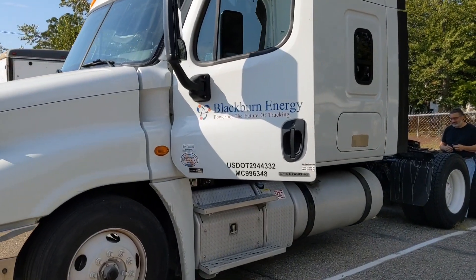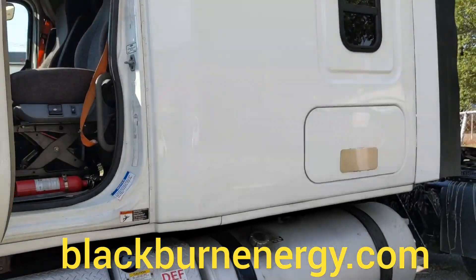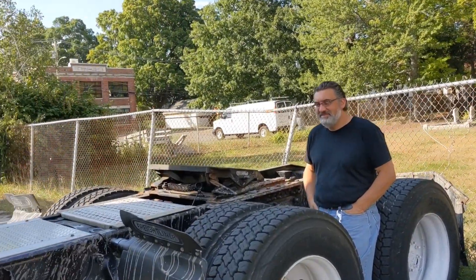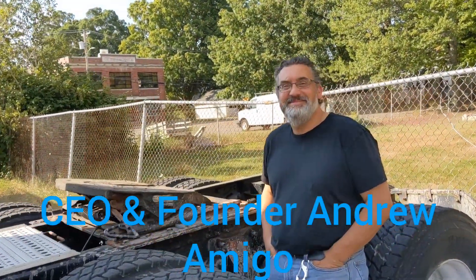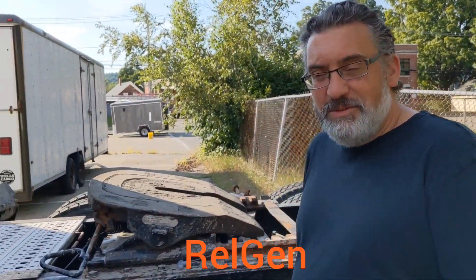You got the Boston Trucker here. I'm at Blackburn Energy in Amesbury, Massachusetts. We're checking out the Relgen system with Andrew Amigo. How are you doing, Andrew? Can you tell us a little about your Relgen system here?